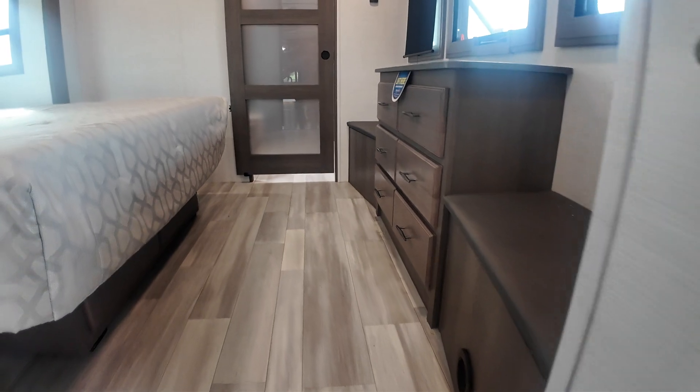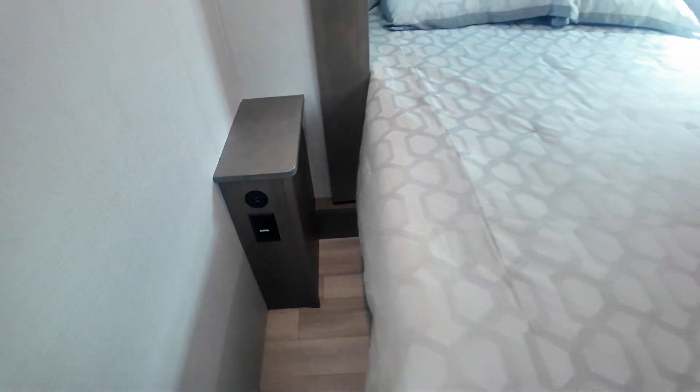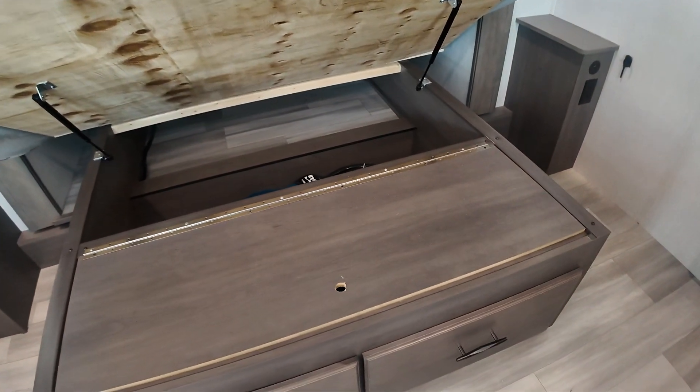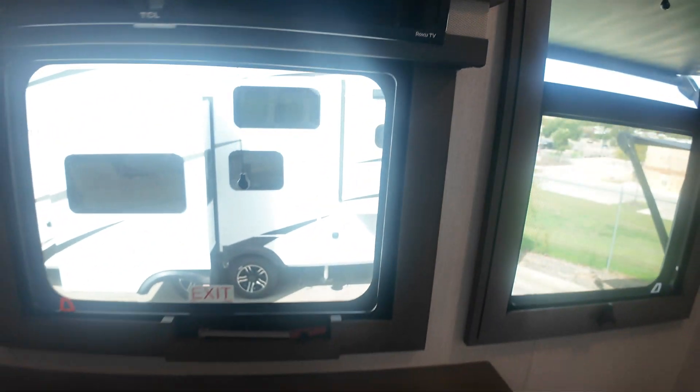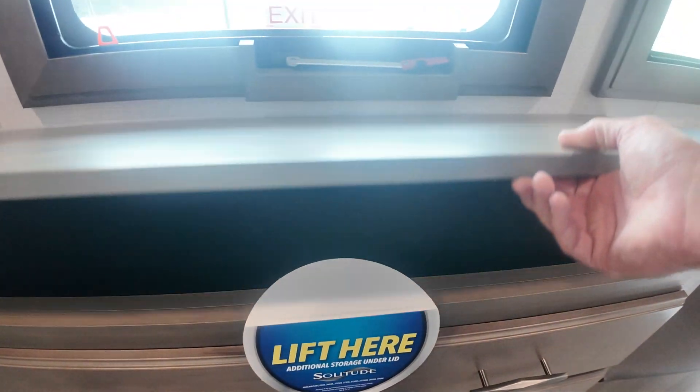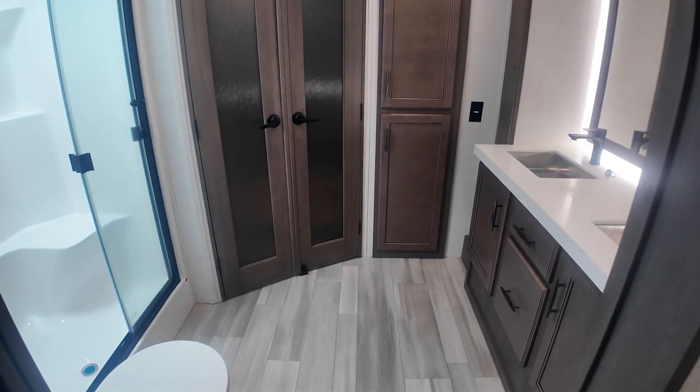So upstairs here, here's your central vac. And your main bedroom — this one has a king bed. Again, 110 and USB on the foot of your bed. You'll have some nice storage underneath your bed that's on a hydraulic lift. Television, of course — another smart TV right at the foot of your bed. A little more hidden storage here on your dresser drawers. A couple places to sit down and put your shoes on.